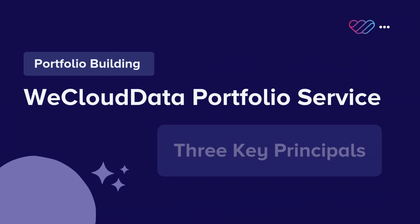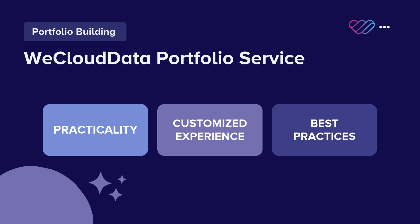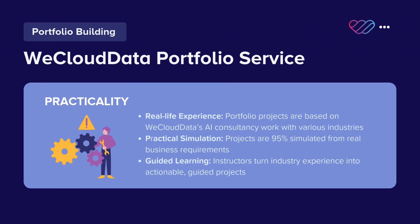Our portfolio building service focuses on three key principles: practicality, customized experience, and best practices. Practicality: our portfolio projects are designed based on real-life experiences from WeCloud Data's AI consultancy, which has helped clients across various industries implement successful projects.